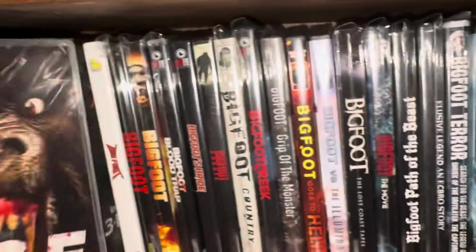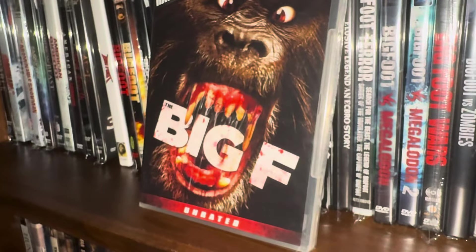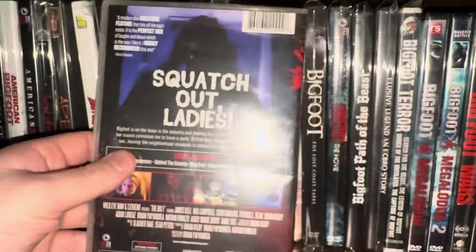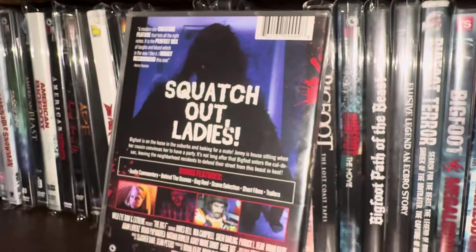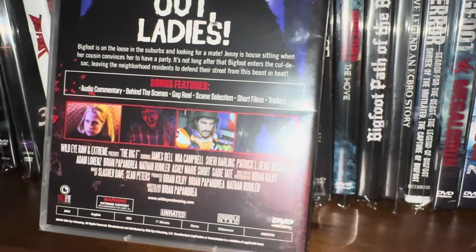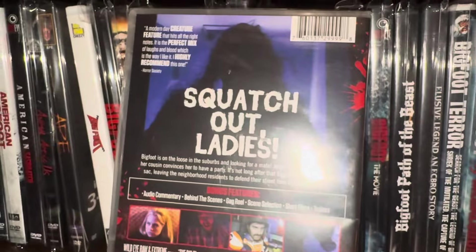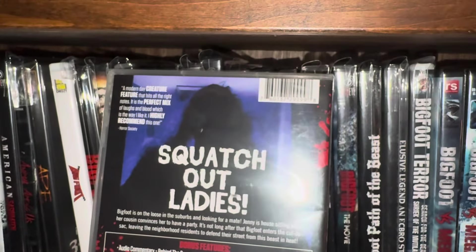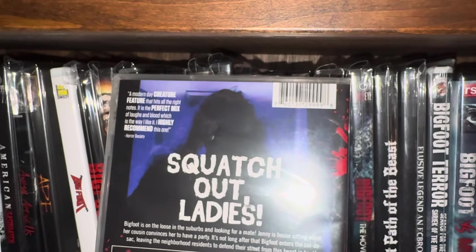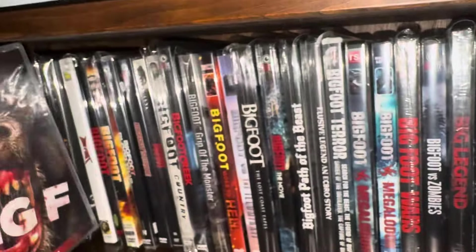Another Wild Eye Releasing title called Big F, Unrated. It says 'Squatch out ladies.' You can tell this is kind of a black comedy, dark comedy. It says it's a modern day creature feature that hits all the right notes — the perfect mix of laughs and blood, which is the way we like it. I highly recommend this one from Horror Society.